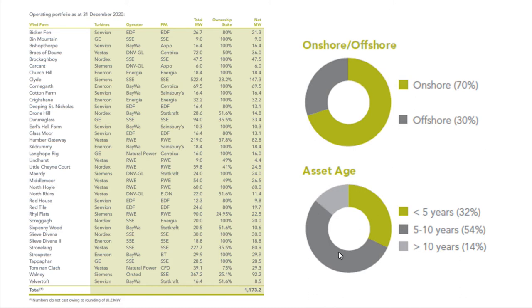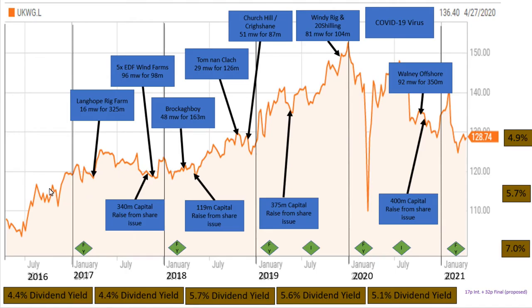In terms of asset age it's a bit of a mix, but the majority is younger. Greencoat say that they think their wind farms should last typically 30 years. When you look at their stock price and history, most of their news releases are either them raising capital. And with renewables being so fashionable, they've been able to raise a lot of money over the years, often at a premium to NAV — so they are actually doing quite well there.